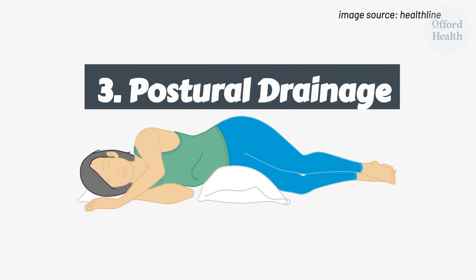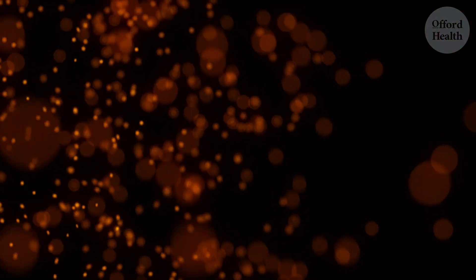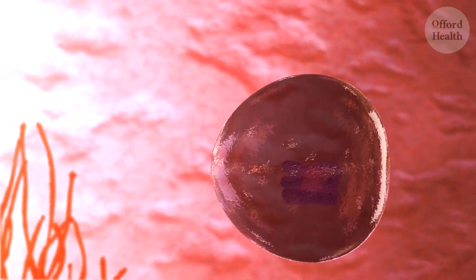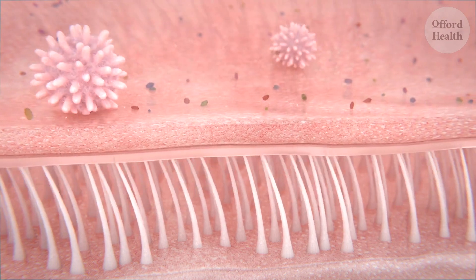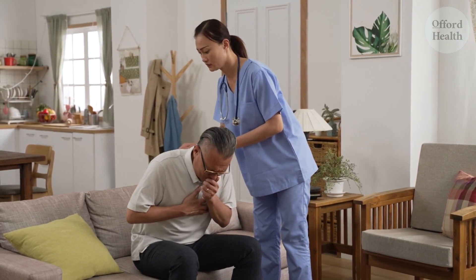Now let's explore the power of postural drainage, a technique that harnesses the power of gravity to help your lungs drain excess mucus. Imagine your lungs as a labyrinth of passages and mucus as the sticky residue that gets trapped in the corners. Postural drainage is like a gentle nudge, guiding the mucus out of these hidden nooks and crannies. Drape your body over a stack of pillows or other object such as a beanbag, and rest your arms by your head with your chest lower than your hips. To further enhance the process, let's add a gentle tapping technique to the mix.